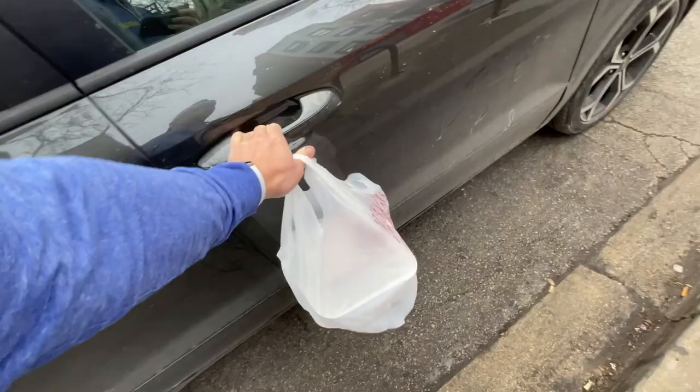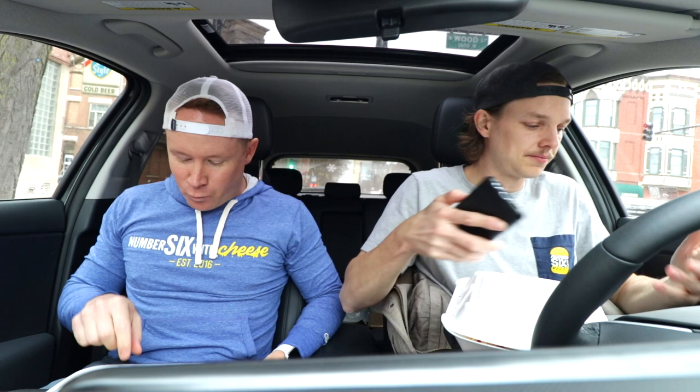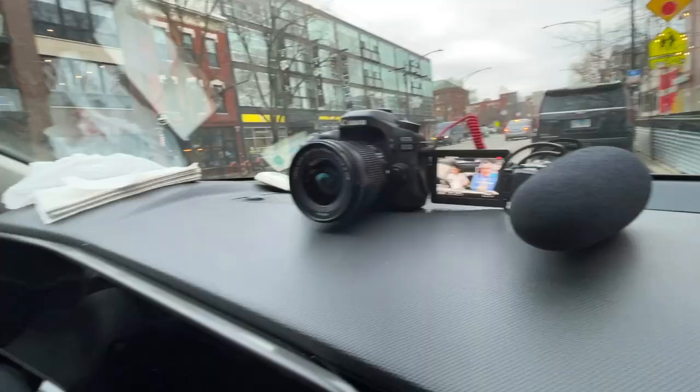Two burgers — two Big Mac knockoffs from Max Wood Grilled acquired. It's a heavy bag; I assume there's a lot of fries in there. They came with some big boy diesel fries. Good-looking fries, though they look a little soggy.